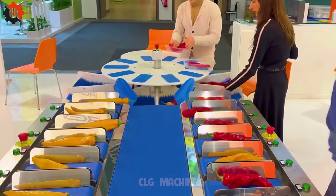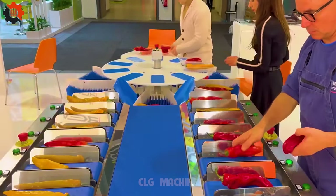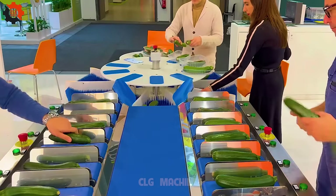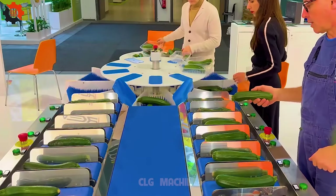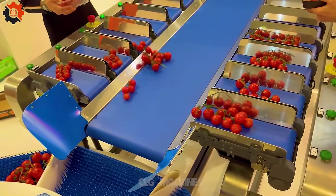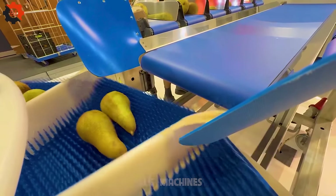The 6x6 Rotopack gentle weigher with packaging bench is an advanced weighing and packaging solution. Featuring a delicate weighing mechanism, it ensures precise measurement for sensitive products. Integrated with a convenient packaging bench, this system streamlines the packaging process, enhancing efficiency and accuracy in operations.